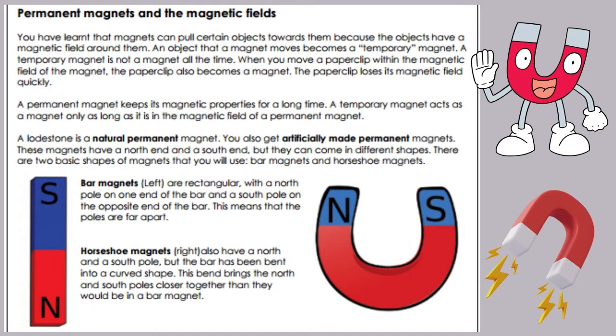Magnets can pull certain objects towards them because the objects have a magnetic field around them. An object that a magnet moves becomes a temporary magnet. A temporary magnet is not a magnet all the time. When you move a paperclip within the magnetic field of a magnet, the paperclip also becomes a magnet, but it loses its magnetic field quickly. A temporary magnet acts as a magnet only as long as it is in the magnetic field of a permanent magnet.